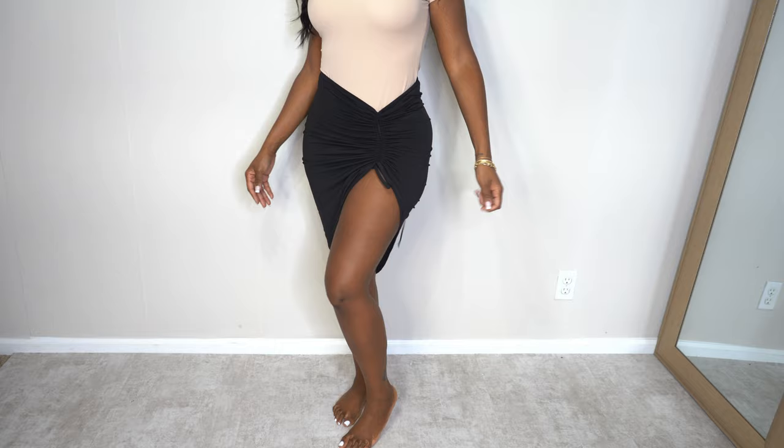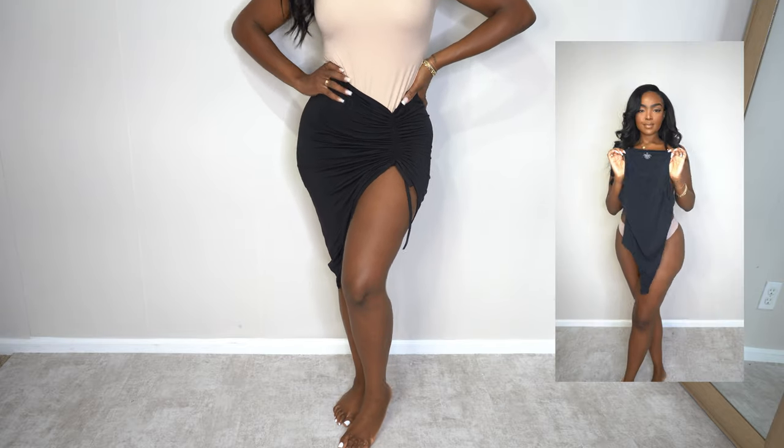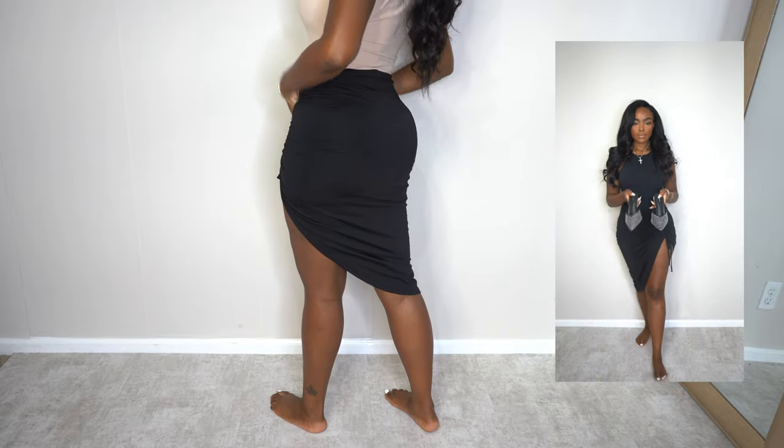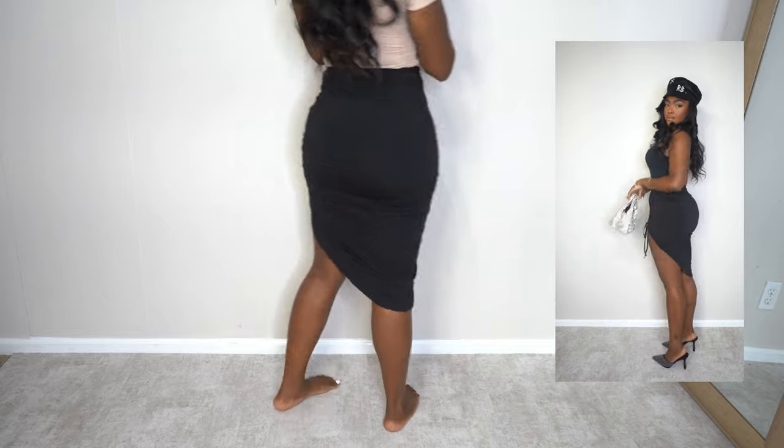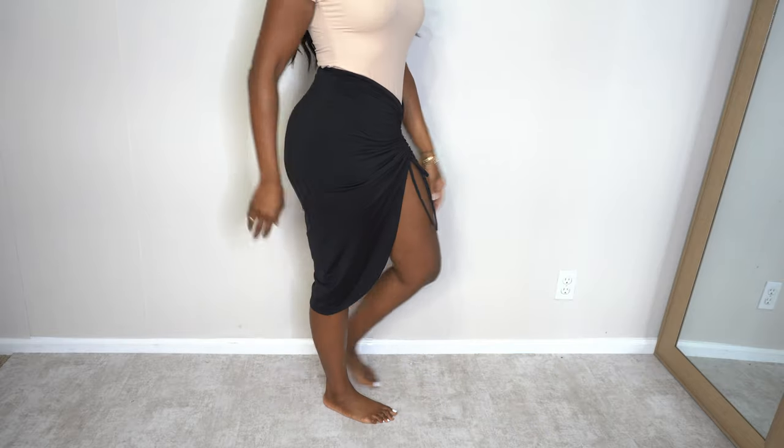I love this adjustable side split skirt — I've worn it a million times. I have it in purple and black, and it comes in so many colors: lime green, pink, even prints. It's super stretchy, I love how it feels, and it's one of those things you just throw on and go.